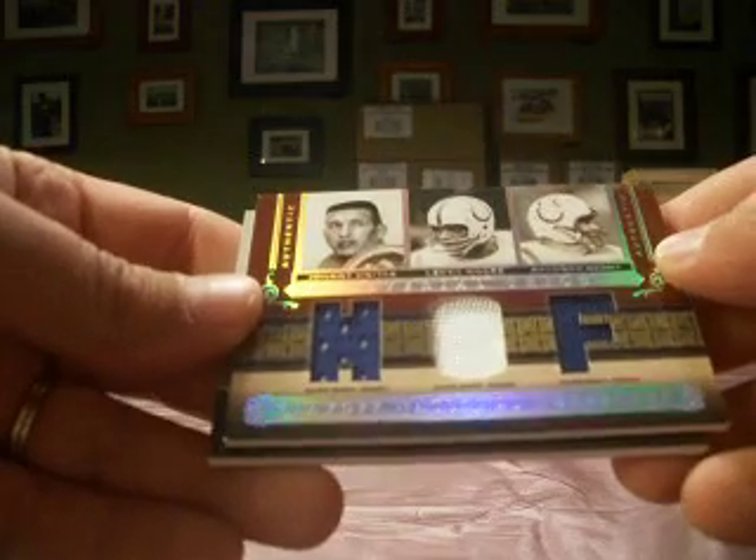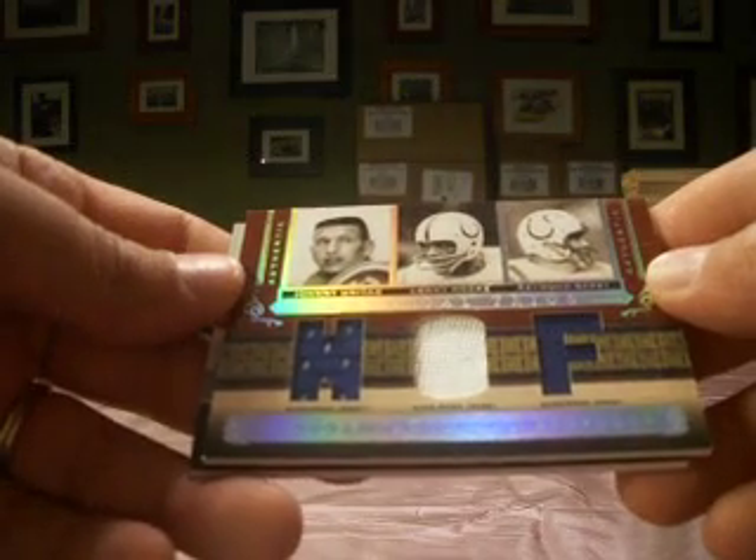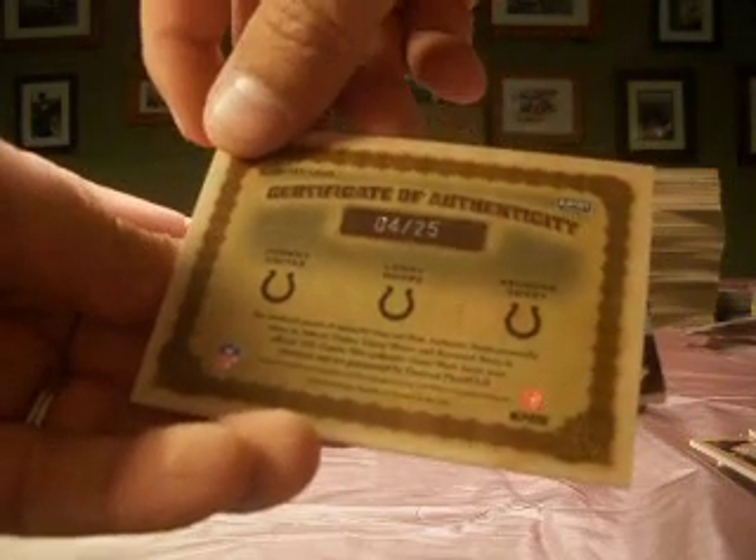Next up, a nice triple for the Colts, which is Jacks. You get a Johnny Unitas, Lenny Moore, and Raymond Berry game-worn jerseys. So a nice hit there, number 4 of 25.